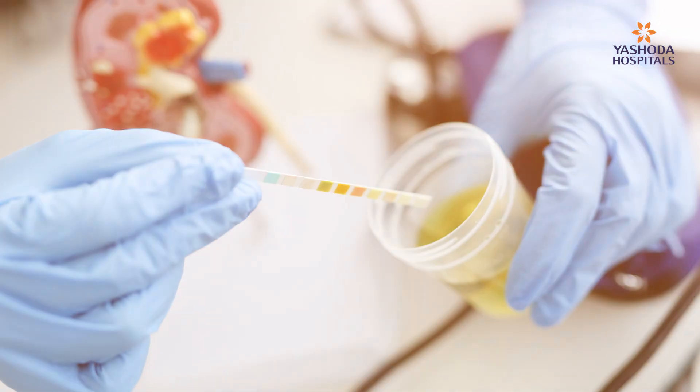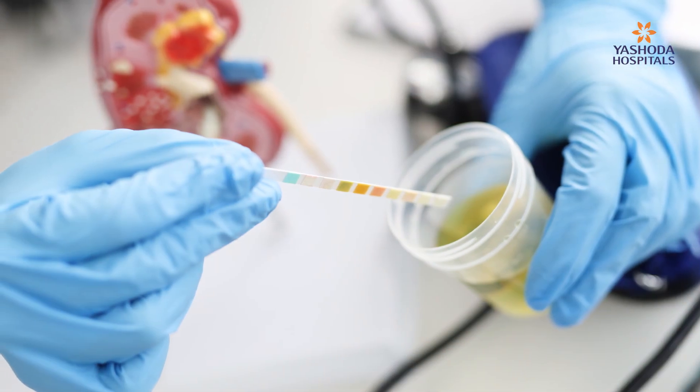In all diabetic patients, by doing two simple tests. One is a complete urine examination — it is a simple urine test where you can check the urine albumin creatinine ratio. If there is protein leakage in the urine, that is an early sign that your kidneys are getting affected. These patients may also notice a lot of froth while passing urine, which is also indirect evidence that your kidneys are getting affected.